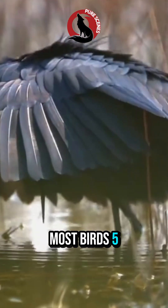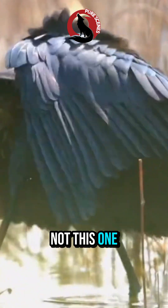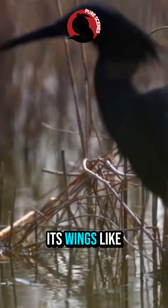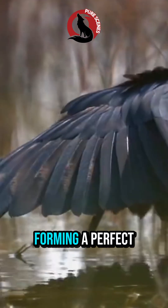Most birds dive, strike, or chase. Not this one. When it spots fish, it doesn't attack immediately. Instead, it unfolds its wings like a dark umbrella, forming a perfect circle of shade over the water.